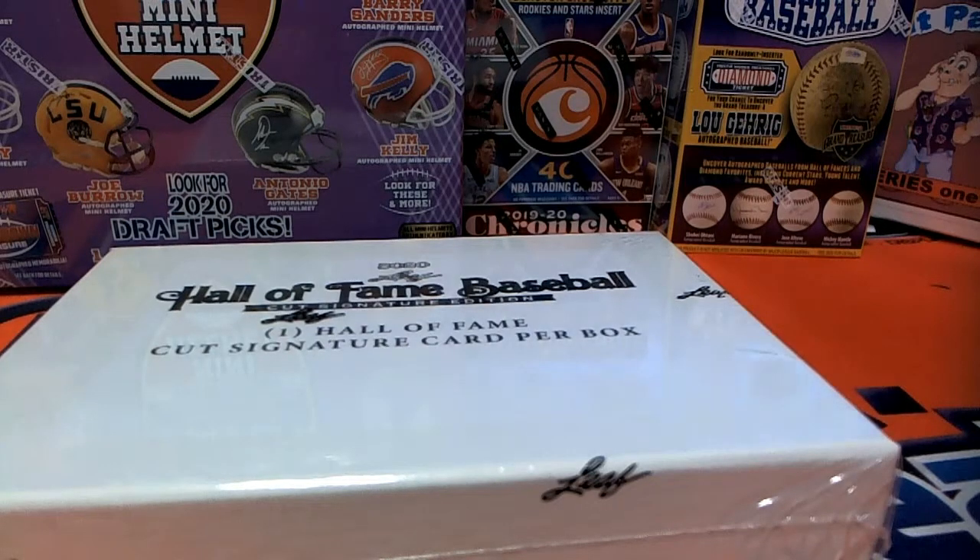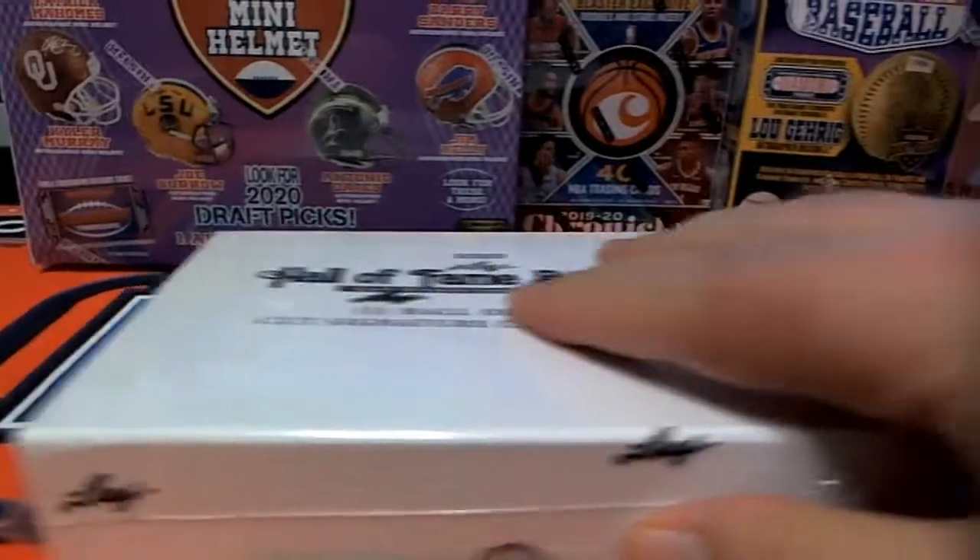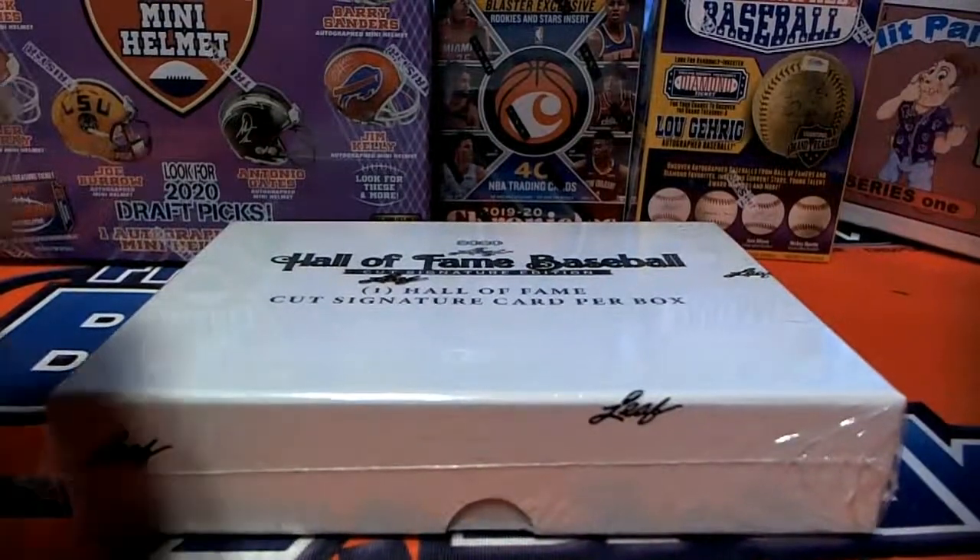Alright guys, we're gonna do a 2020 Leaf Hall of Fame baseball cut signature box, 1 to 14, for Eric. Eric R has bought the entire box, so good luck sir — let's see what you get. Pulled at DiMaggio last time, let's see what happens this time.